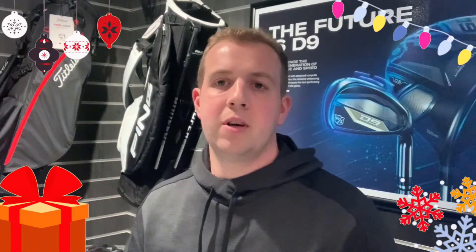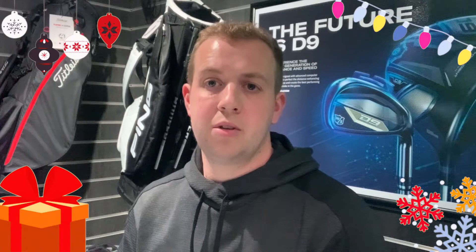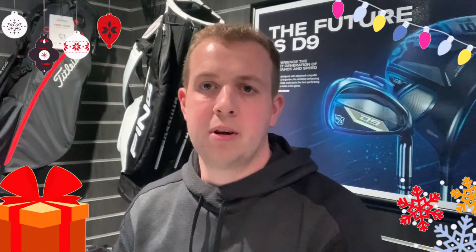So that's it guys — that's my gift guide for Christmas for all you non-golfers looking to buy gifts for the golfer in your life. I hope it's useful, I hope you find the gift you're looking for, and I hope whoever you give it to likes it as well. Thanks for watching, stay safe and have a great Christmas.